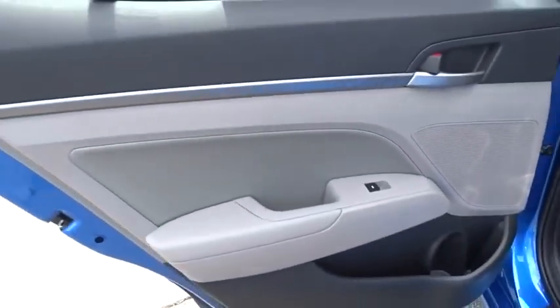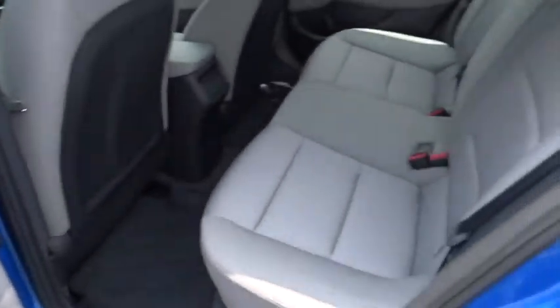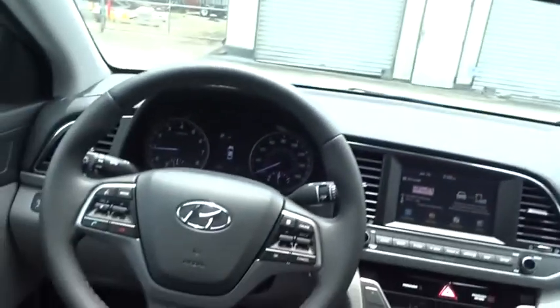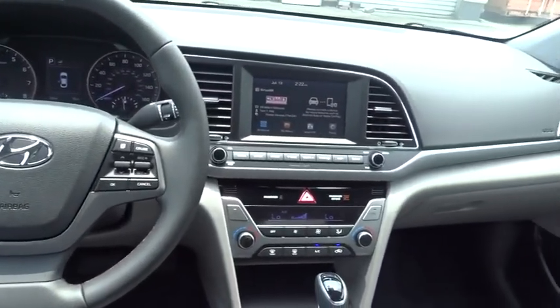Bluetooth, adjustable steering wheel, power steering, front wheel drive, four-wheel disc brakes, auto dimming rear view mirror, keyless start, aluminum wheels, cruise control, universal garage door opener, front wheel drive.